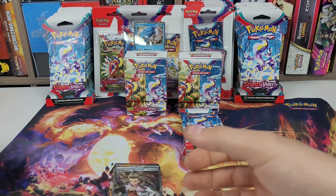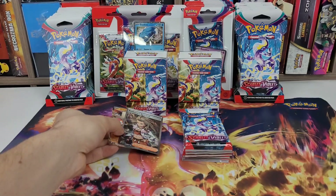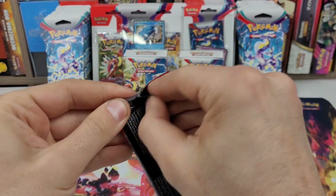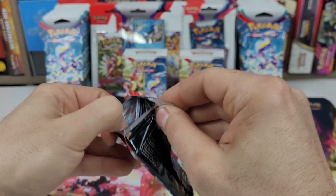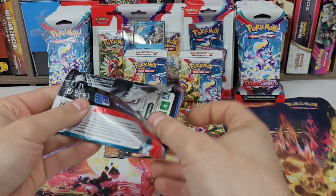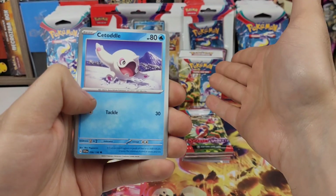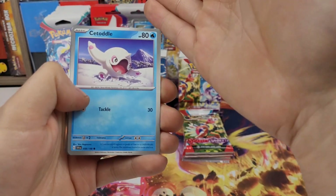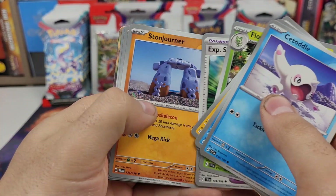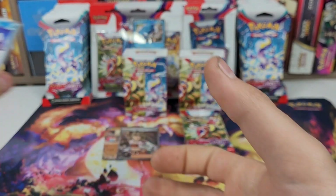Six packs from the first bundle, two pulls: GreatTusk, EXP, and a full art Professor's Research. I thought that one was gonna win but let's see how the second one does. I'm basically doing this series the same way I did for Silver Tempest — testing the pull rate for each product, but it's not scientific. I want to see which product treats me the best. If you go down in the description you'll see that I update the pull percentages with each video.